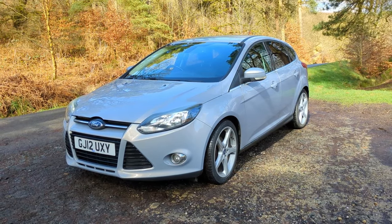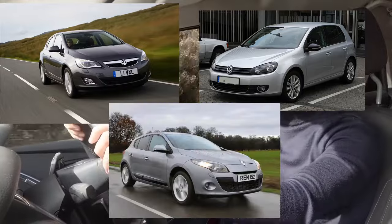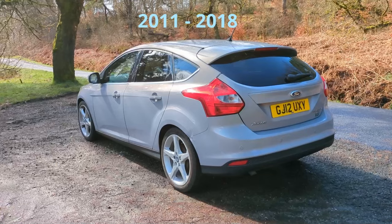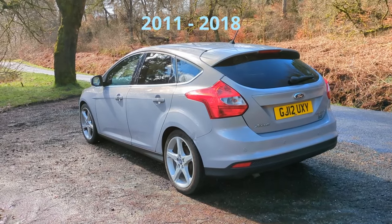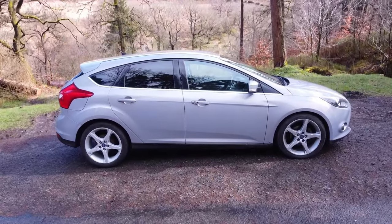If you think about the rivals that existed at that time — like the Vauxhall Astra, the Volkswagen Golf and the Renault Megane — they were all quite rounded shapes, quite simple, possibly quite bland. And then of course this car came along and blew them all out of the water with its sleek design, sharp lines, rakish looks and coupe-like profile.